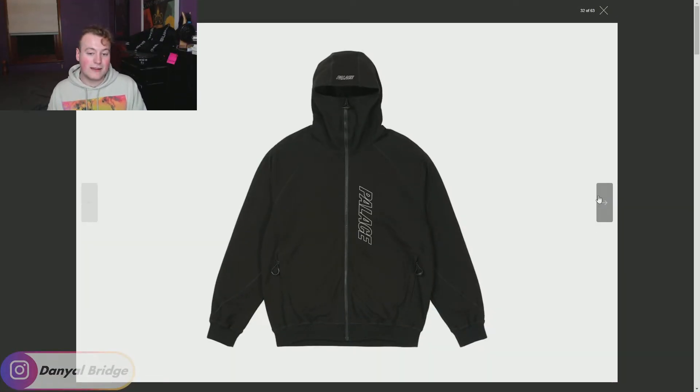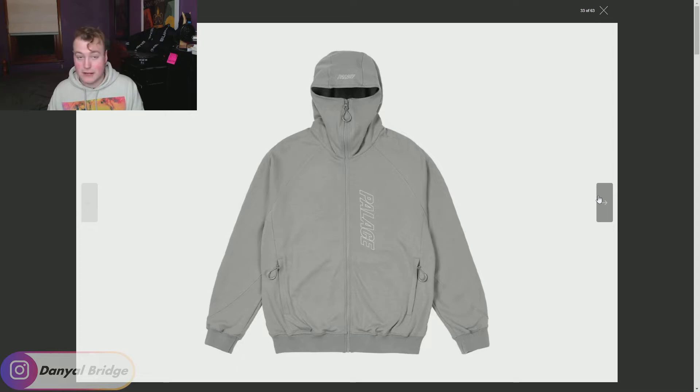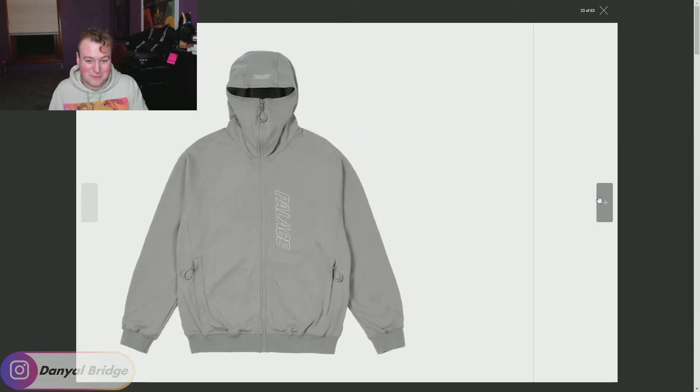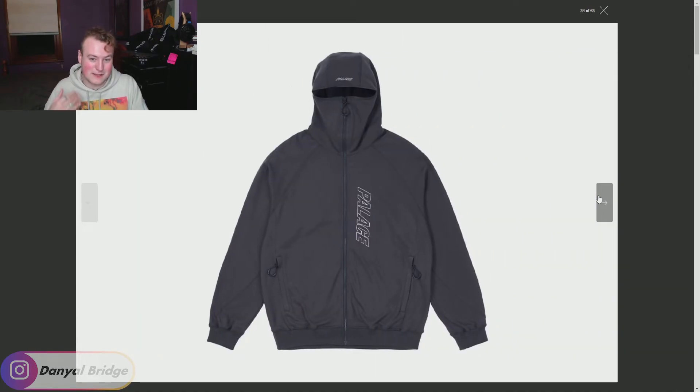Moving into more jackets this week, we're getting the Tech Fleece Hooded Jacket. It comes in three colors: black with Palace branding done vertically, gray with the same Palace branding, and a little purple. For me, I just can't see myself wearing this — I can't think of a situation where I'm going to look like I'm about to go skiing. Living in Australia, I'll be wearing fewer layers at the end of the year, not more. Maybe for you guys in the Northern Hemisphere it's different. That is item number seven, the Tech Fleece Hooded Jacket.